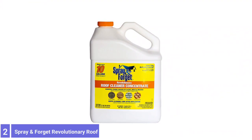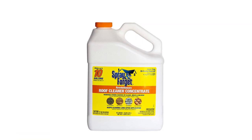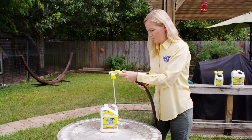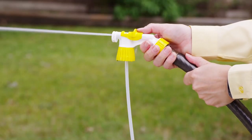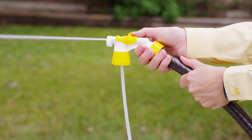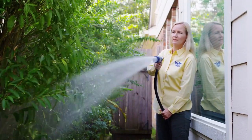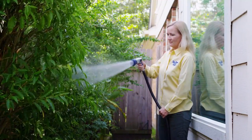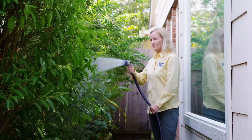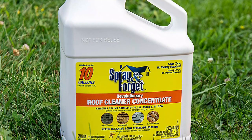Number 2: Spray & Forget Revolutionary Roof Cleaner. This one-step cleaner is specifically formulated for the roof. This one-gallon jug of concentrate mixes with water to create up to 10 gallons of cleaner, offering a maximum coverage of 2,000 square feet. The ammonia-based formula reactivates each time it rains, providing follow-up cleanings for up to 24 months. It's safe for use on asphalt, wood, slate, clay, and tile shingles, though you should avoid rubber or vinyl.